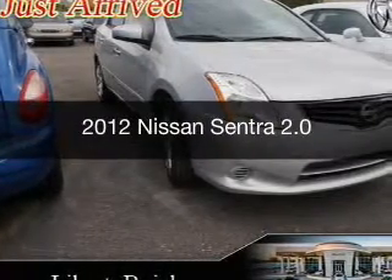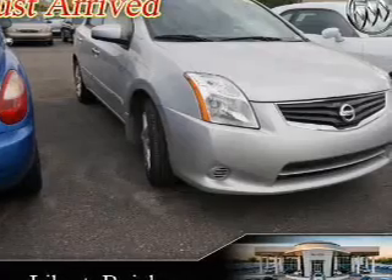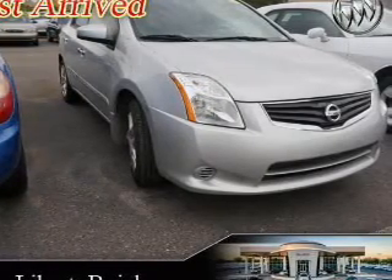This is a used 2012 Nissan Sentra, powered by front-wheel drive, a 2-liter, 4-cylinder engine, and a continuously variable transmission.